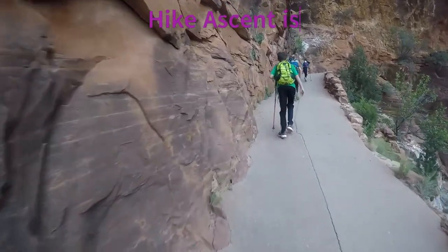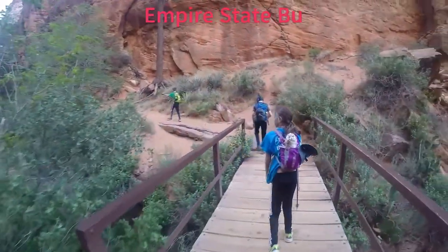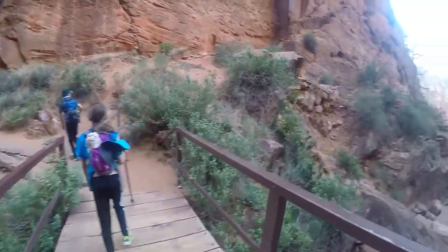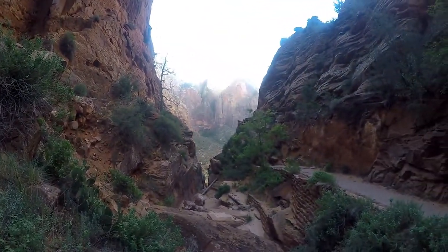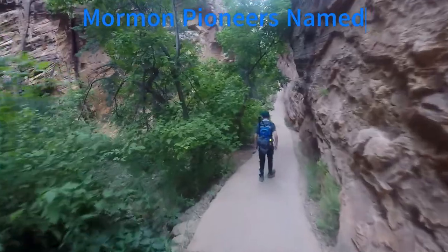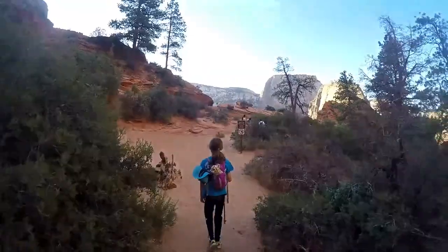To hike Zion National Park from the Grotto to Scout Lookout and the start of Angels Landing, you have to climb higher than New York's Empire State Building. A planning guide of this hike is also included in the playlist. Zion National Park was named by Mormon pioneers in the 1800s, which is Hebrew and means refuge or sanctuary.